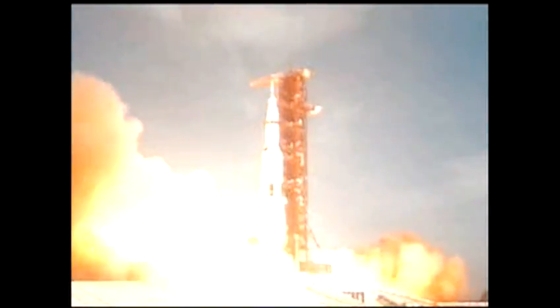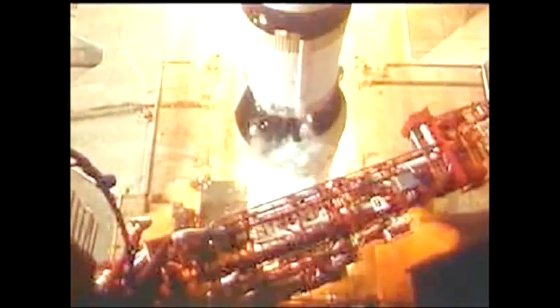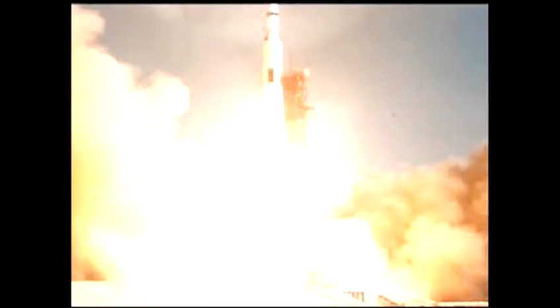All engines running. Zero. Liftoff. We have a liftoff — 32 minutes past the hour. Liftoff on Apollo 11. Tower cleared. That's one small step for man, one giant leap for mankind.